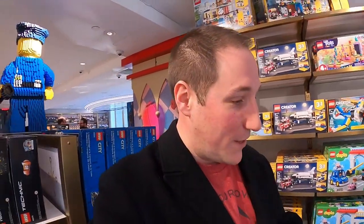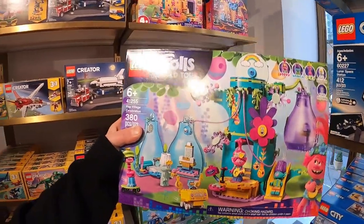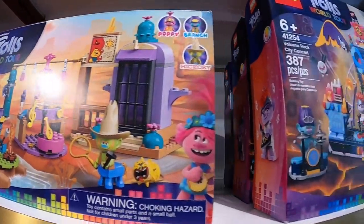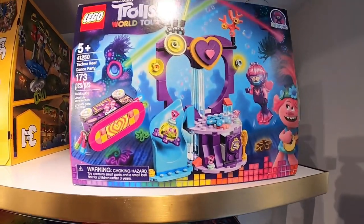We just came upstairs and in the Lego section they have these Lego Trolls Legos which we've never seen before. I don't know if these just came out and we just haven't been to a toy store to see them, or if they're exclusive to FAO Schwartz. They are all branded for the new movie that's coming out, so I'm assuming they'll be available in regular stores as well. We're going to get Kaylee one while we're here — she'll be excited, she's never seen Trolls Legos before.